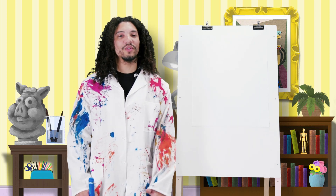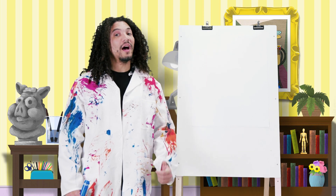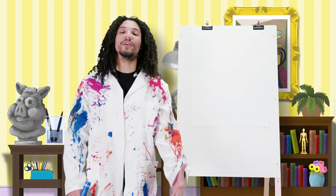Hey friends, are you ready to draw a picture about our Bible story? Go ahead, grab your supplies for today — a piece of paper, some crayons, or colored pencils.